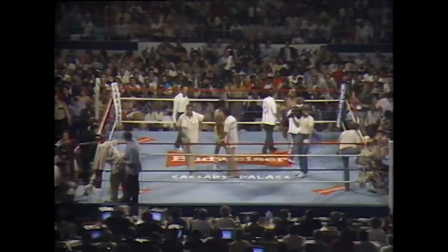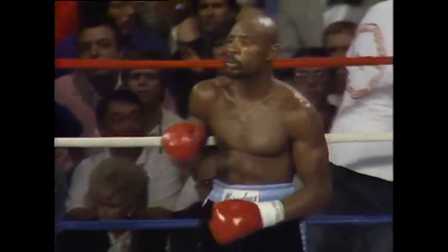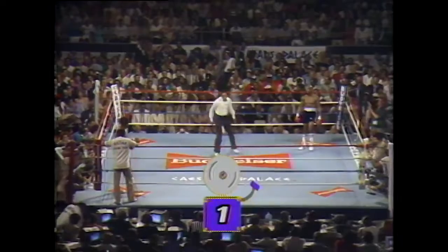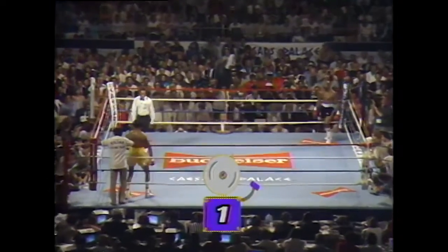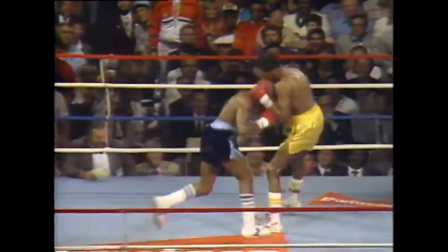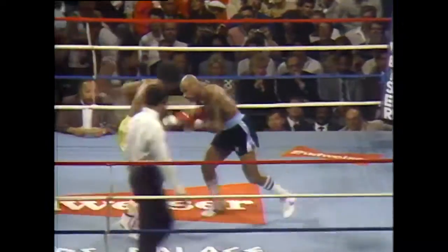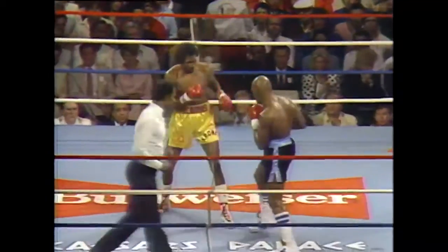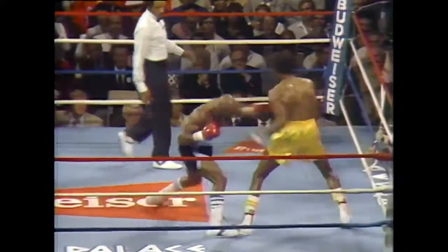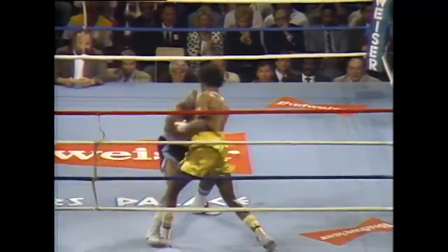As Ray said, Tommy Hearns usually likes to establish dominance early. The early rounds could really dictate how this fight will go. The first round is the key round. We're underway, and the pace is up-tempo right at the opening bell. Hagler being the aggressor, Hearns working that jab — he has a very quick jab, there's no denying it. And he caught Hagler with two good jabs and a right hand that might have hurt Hagler.